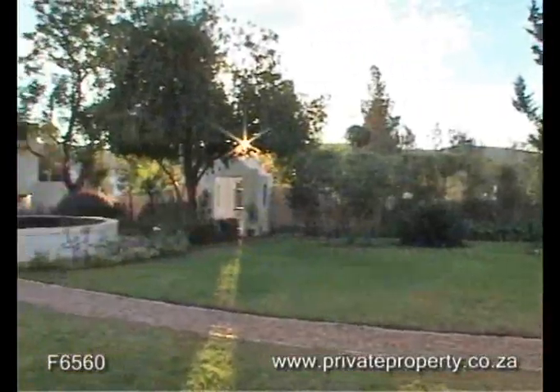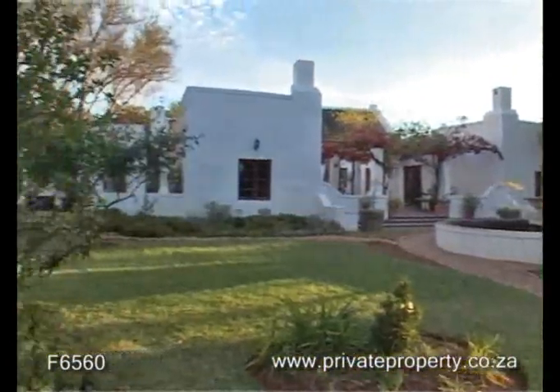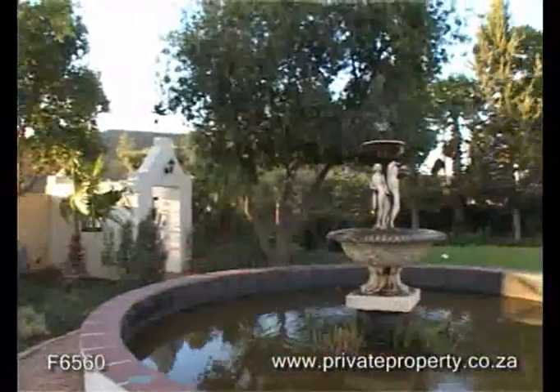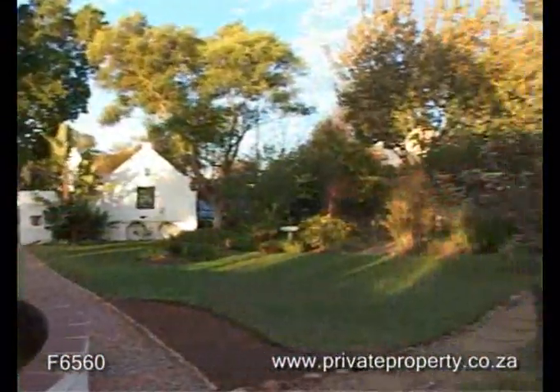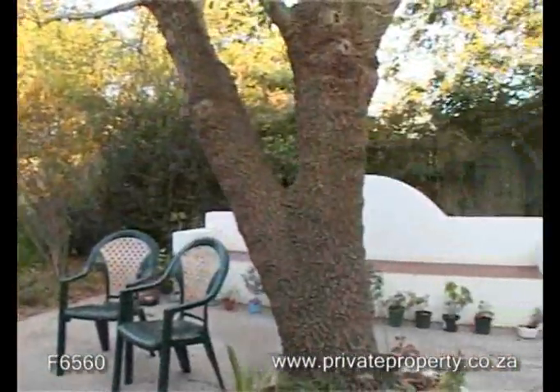Come and view this property situated in the unique village of McGregor. Built in 1862 and classed as a national monument, this traditionally whitewashed and thatched building exudes a sense of warmth, friendship and history, along with its reed ceilings and painted bedroom floors.